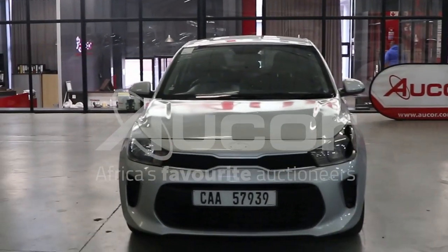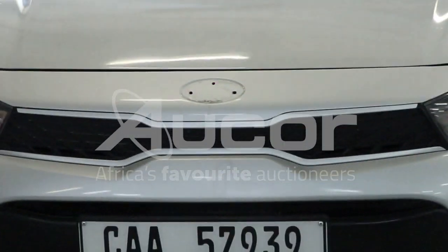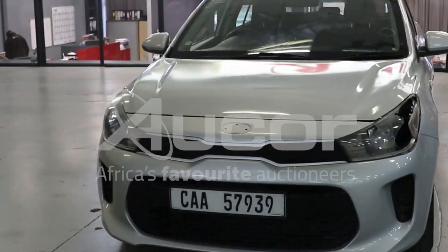This is a Kia Rio 1.2. We started with the front and note that the badge is missing. The vehicle appears to have had some accident damage and some spray work done.